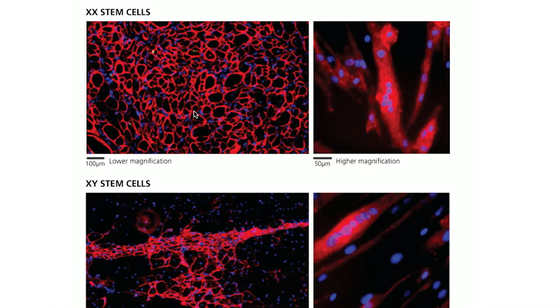Why might the sex of the cell be relevant? Researchers show that there are sex differences in the therapeutic capacity of stem cells. This slide shows stem cells taken from muscle tissue and indicates that female cells are more regenerative or active than male cells. Yet very few researchers consider the sex of the cell.